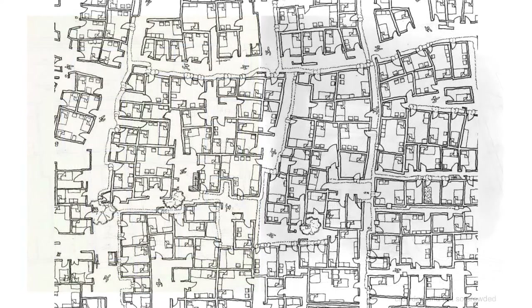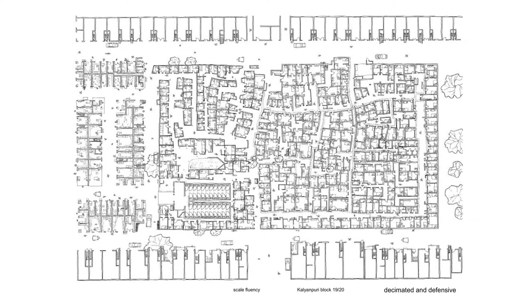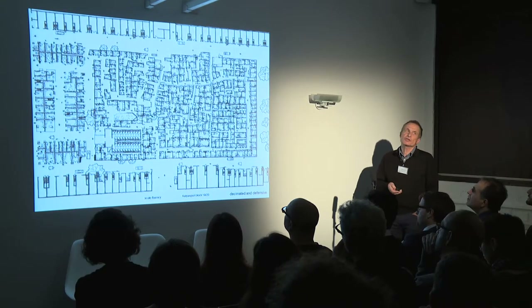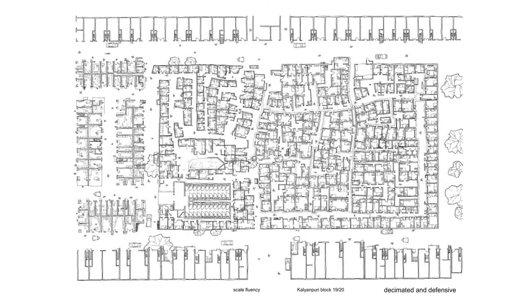Like a bird in a cage, we would do extensive measured surveys of vast slums. This is an example called Kalampuri Block 1920 — it's built between Blocks 19 and 20, and it was planned as a green square. But it's home to a Sikh population which was decimated in the riots of 1984, and so has reconfigured itself as a defensive community.